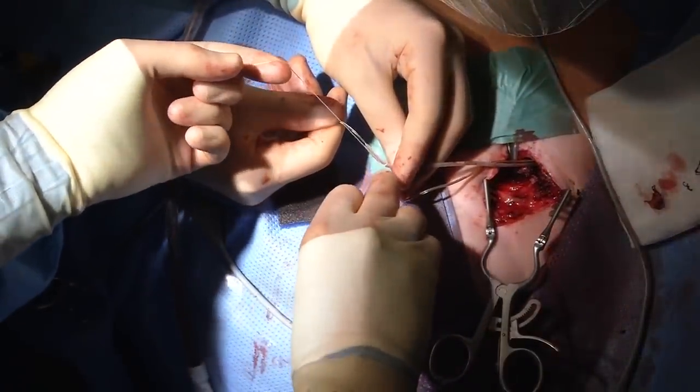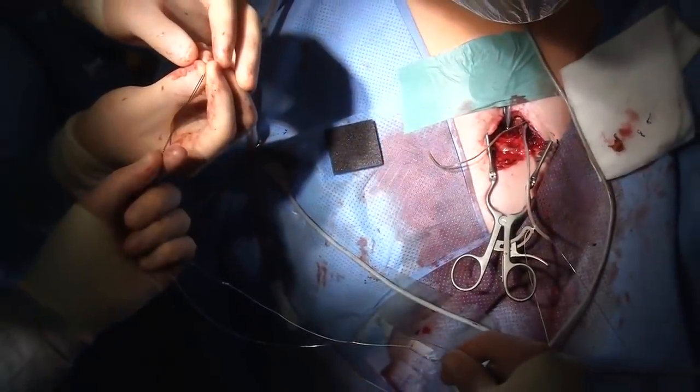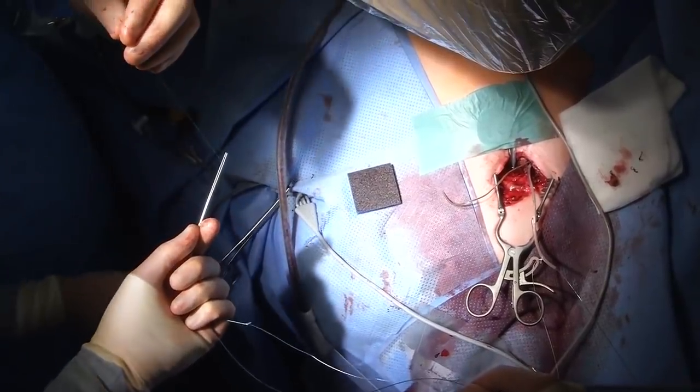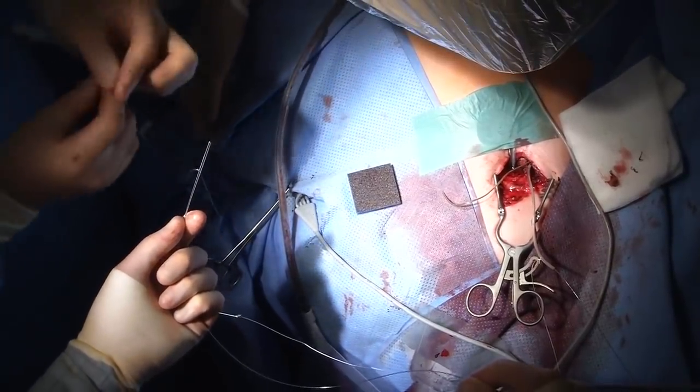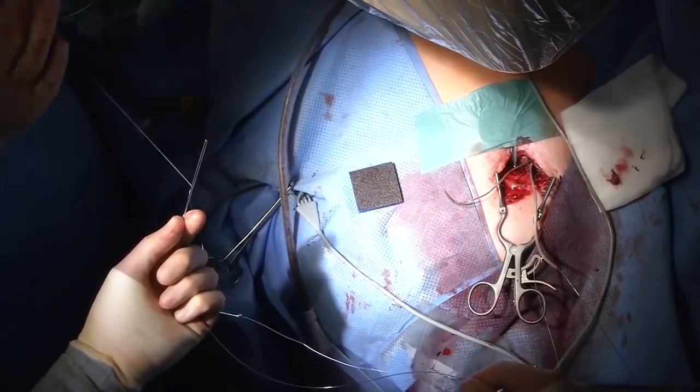We close the LLD to stabilize the lead from end to tip, then use etibond sutures to secure the LLD with the pacemaker lead, making a loop at the end of the LLD. We use the LLD twice and then move on to the second lead, repeating the same procedure.